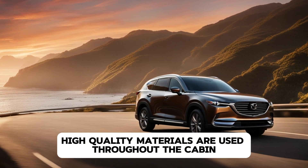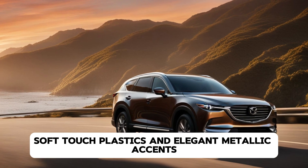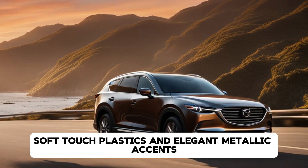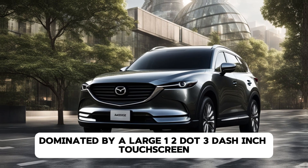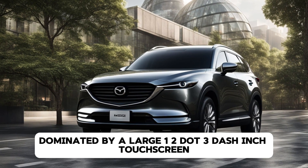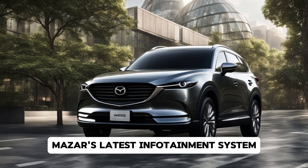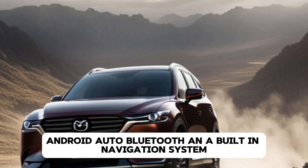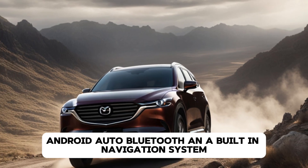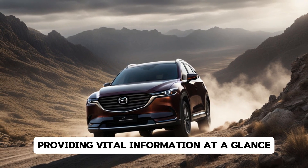High-quality materials are used throughout the cabin, including available leather upholstery, soft-touch plastics, and elegant metallic accents. The dashboard is simple yet elegant, dominated by a large 12.3-inch touchscreen that seamlessly integrates with Mazda's latest infotainment system. The system includes wireless Apple CarPlay, Android Auto, Bluetooth, and a built-in navigation system. There's also a new digital driver's display providing vital information at a glance.